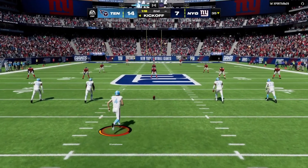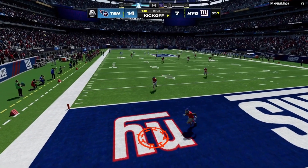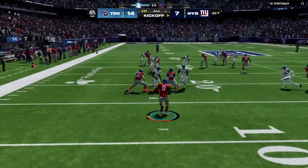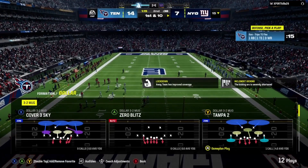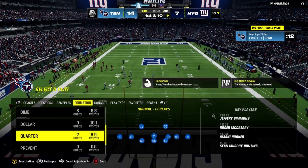Folk nails the extra point — it's now a 14-7 ball game. The kickoff unit is out on the field and they will send this one away. This is going to be returned from the middle of the end zone — not a good decision; he's tackled at the 15. The Giants take over first and 10 at their own 15-yard line.